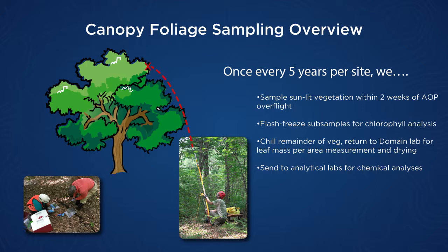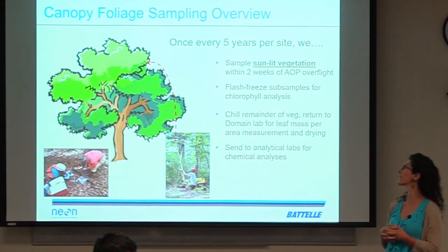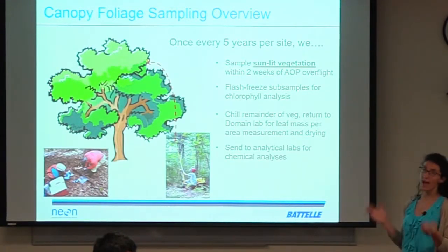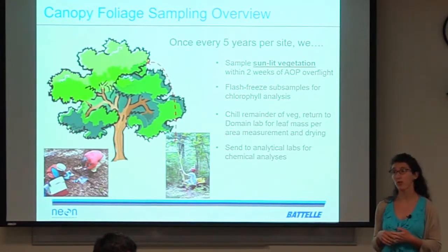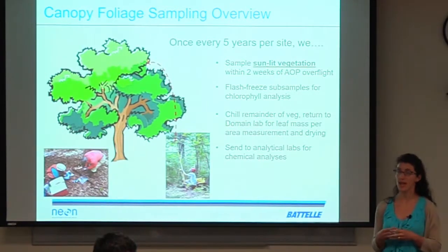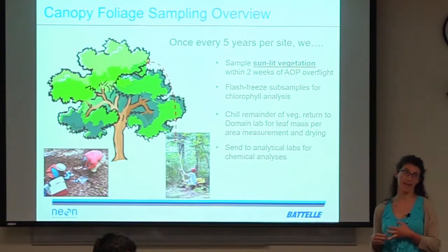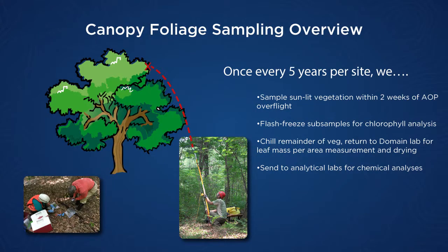We are bringing down only sunlit leaves, because we don't want intra-tree variation in things like allocation to chlorophyll versus rubisco or other intra-tree responses to light. We only collect mature sunlit leaves. We bring down canopy samples, flash freeze them, and send frozen samples for chlorophyll and carotenoid analysis. We chill the remainder of the vegetation and do leaf mass per area measurements as soon as we can, with a maximum holding time of five days. Then the rest we dry, homogenize, and send to different analytical facilities to measure various chemical constituents.